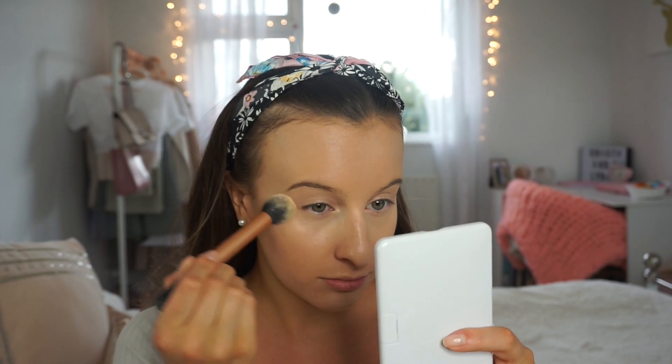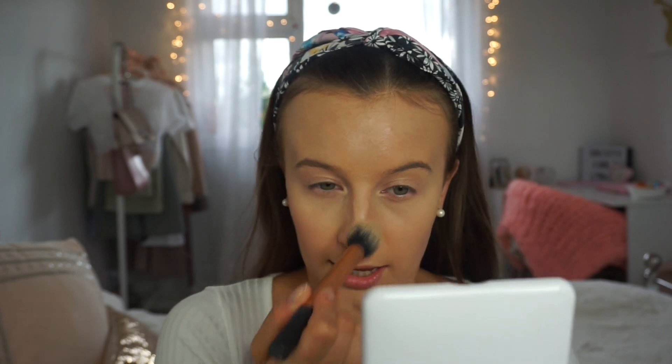I need to powder where I've put my concealer. I'm going to use my contour palette — it's completely crushed but we're just going to go with it. I'm focusing the powder around where I put my concealer — under my eyes, on my nose, spots, and chin — and just a tiny bit around the rest of my face so it stays on all night. I don't want to powder too much because I still want to look glowy.